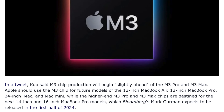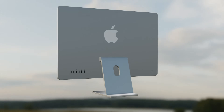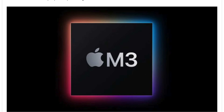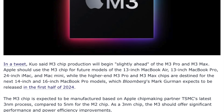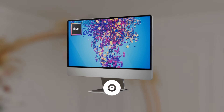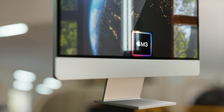Gurman claims the M3 iMac will come out in late 2023 at the earliest, alongside the new M3 MacBook Air and other models. This would mean the iMac has skipped the entire M2 generation, resulting in roughly two and a half years — or potentially even more than three years — before the iMac gets its next refresh. Gurman has a very good track record but has changed his mind multiple times before product launches, so it'll be interesting to see if that happens again.